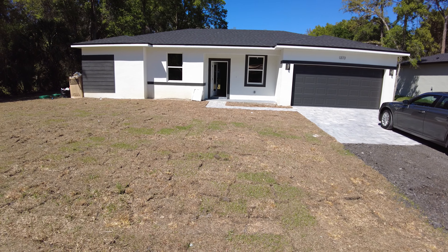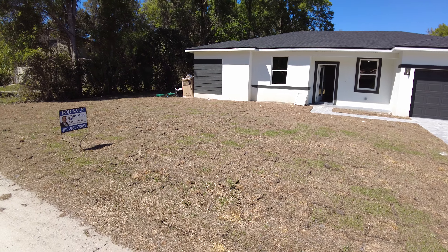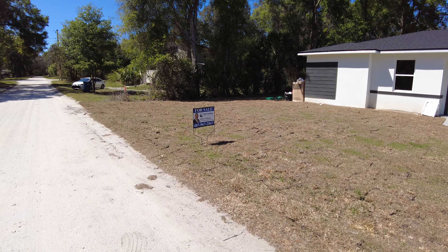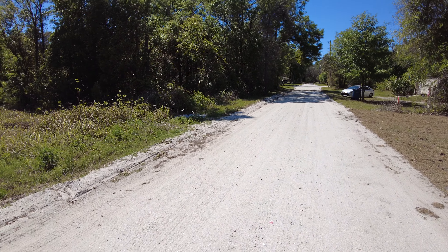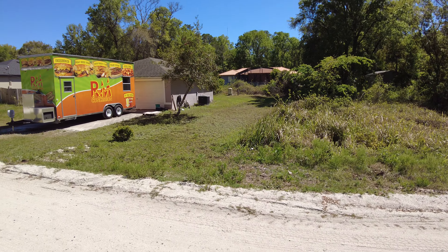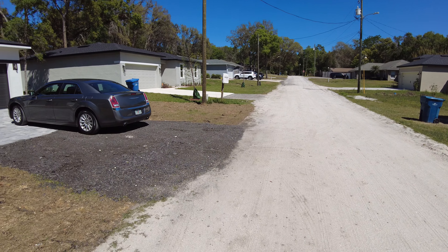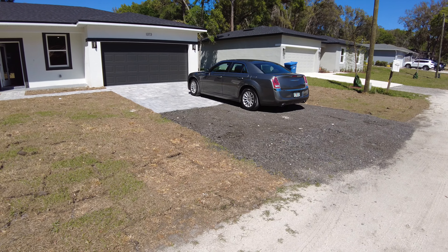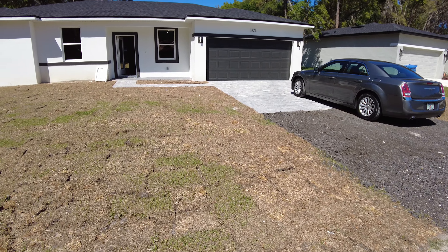We're here at 1732 2nd Street, Orange City — this area is called the Highlands. This is a brand new house, never been lived in. Looks like there's the same model next door as well.